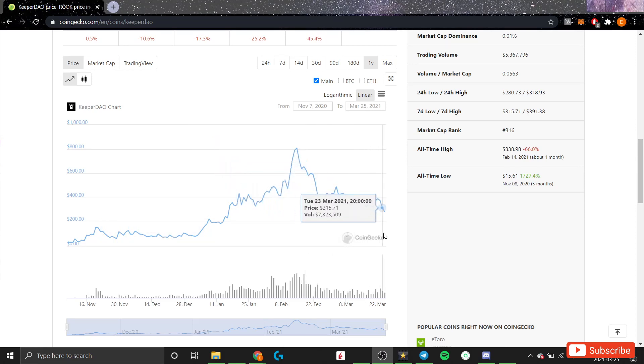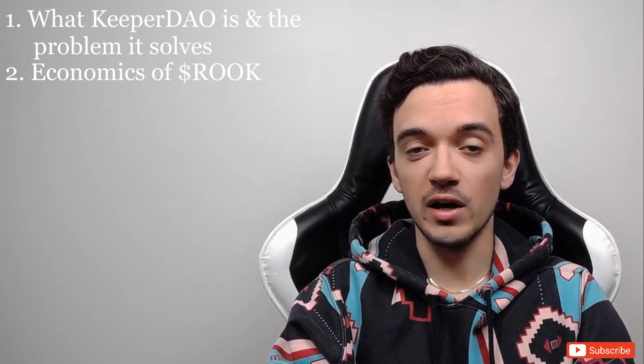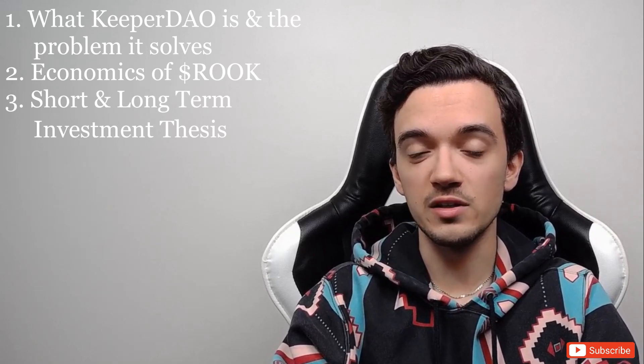Since then, ROOK token has been underperforming the rest of the crypto market, and I've seen a lot of people pronounce the project as dead. What I want to do in today's video is talk about what KeeperDAO is and the problem that it solves, jump into the economics underlying the ROOK token to explain the recent underperformance, and then share my short-term and long-term investment thesis regarding ROOK token.